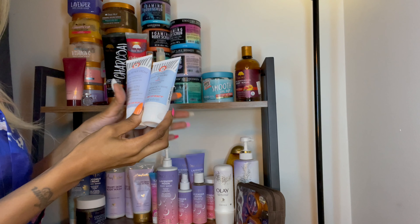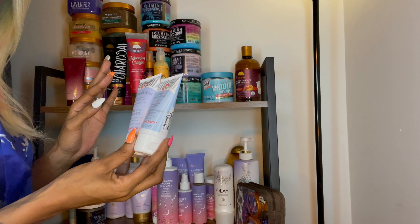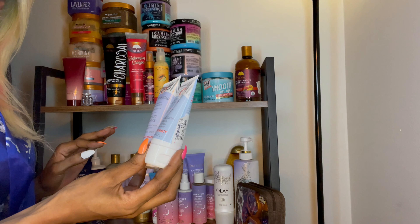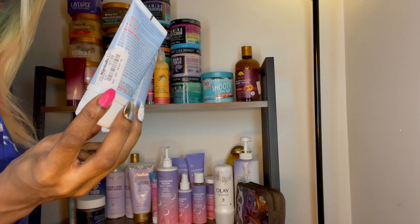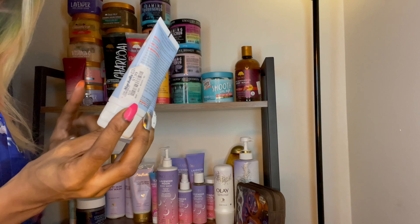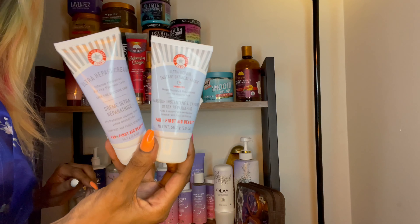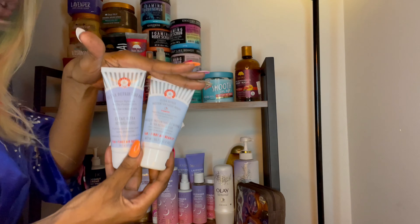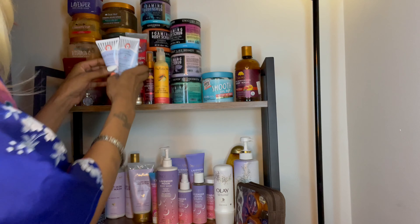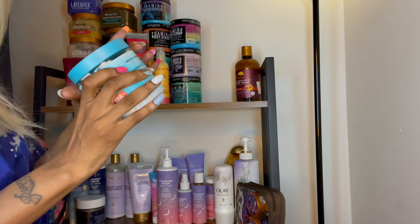These right here I haven't tried yet, but I do use another product from the line — it's kind of like a scrub type thing. The brand is First Aid Beauty — the product is called the Ultimate Repair Cream. I just started using them and so far I like what I've tried, but I haven't used these particular two yet.